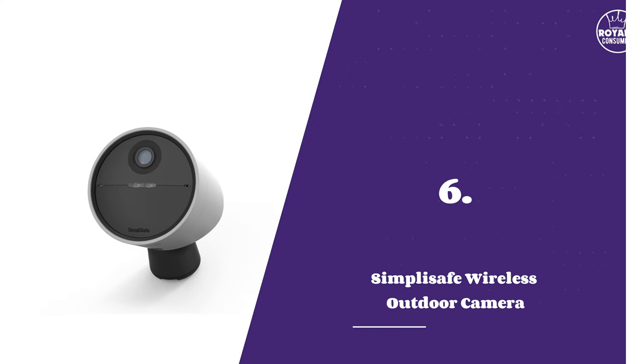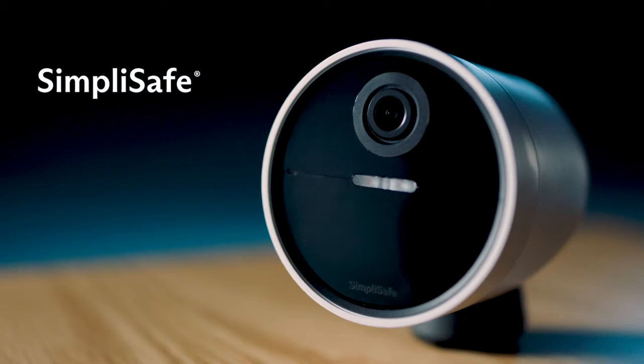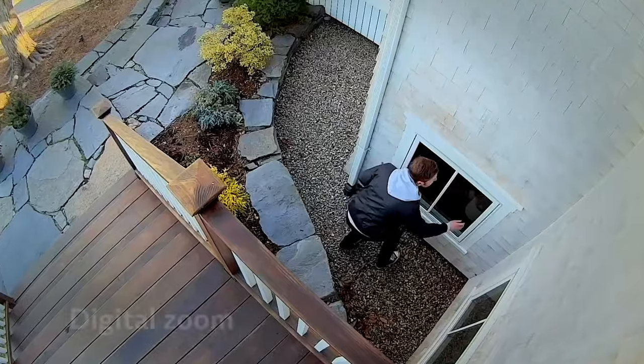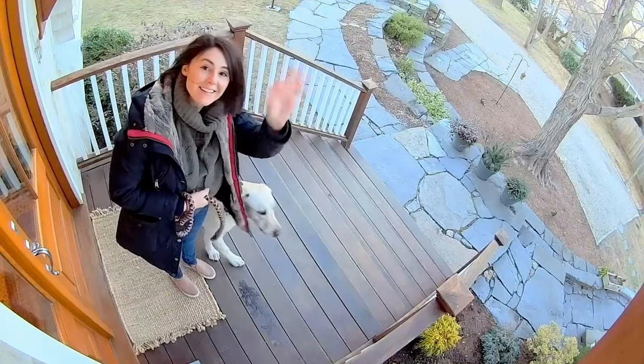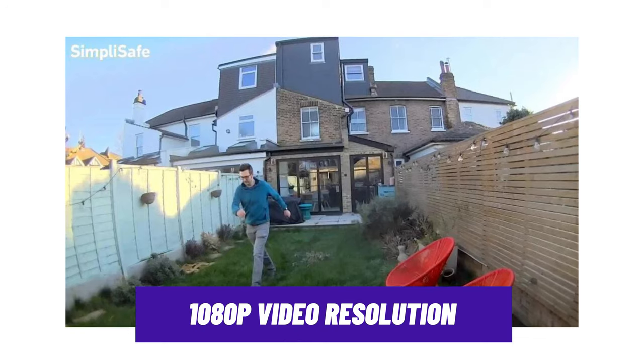Number 6: SimpliSafe Wireless Outdoor Camera. If you already own a third-generation SimpliSafe home security system, then this camera is a decent choice for you. It offers sharp 1080p video quality, ensuring that you get clear and detailed footage.